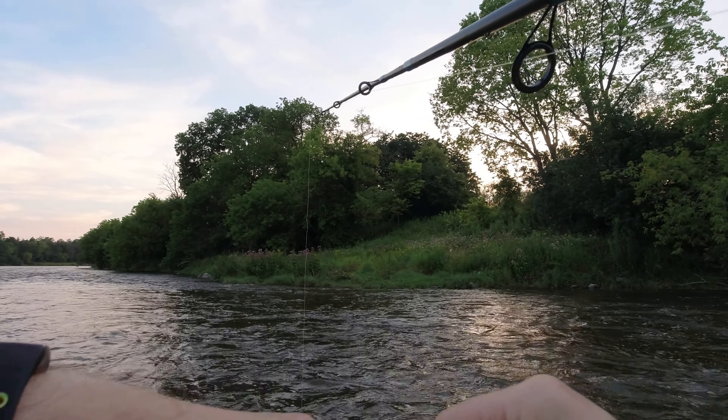Go ahead and hit that subscribe button. Today turned out to be a pretty good day for fishing — I managed to catch several smallmouth bass. However, it is starting to get pretty dark out. It might not look like it, but it is hard to see in the water now and I really don't want to be walking back when I can't see the bottom. So thanks for watching and make sure you subscribe so you can see all my upcoming fishing content.